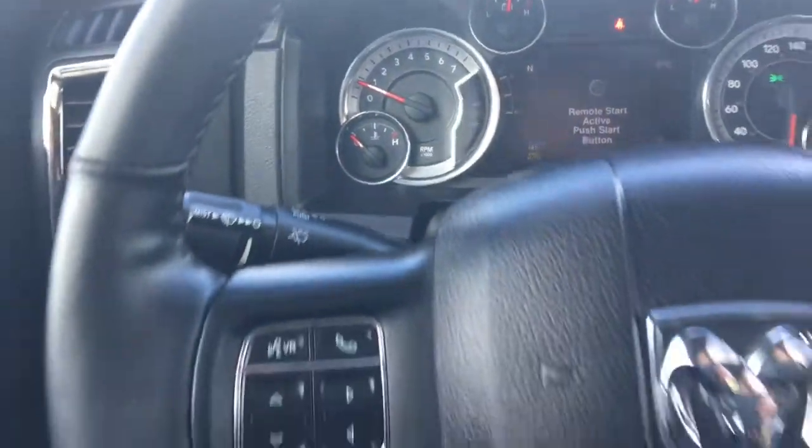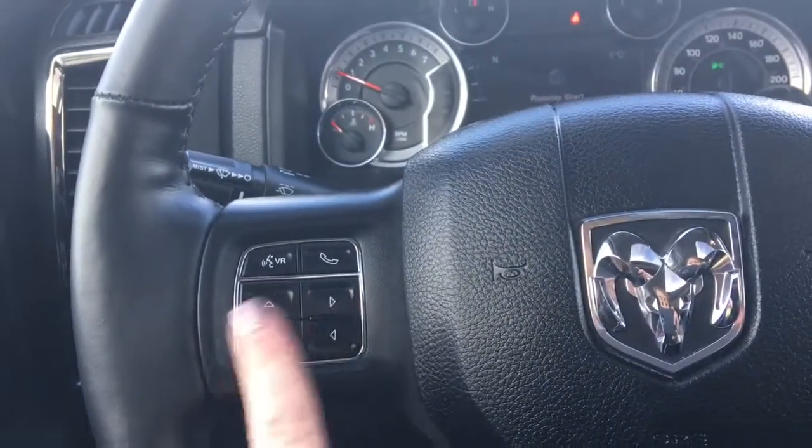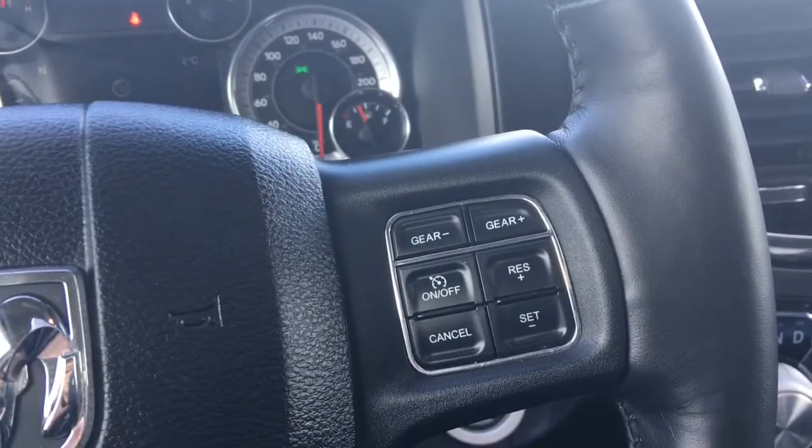We have your lights on the left, windscreen wipers on the back of the steering wheel, and your voice recognition, Bluetooth and screen options, as well as your cruise control.